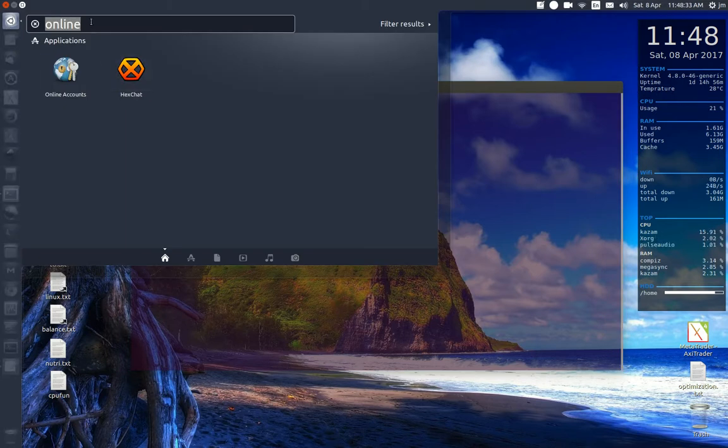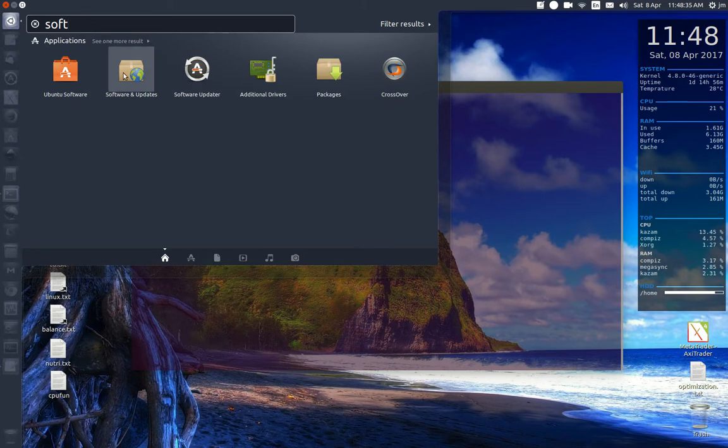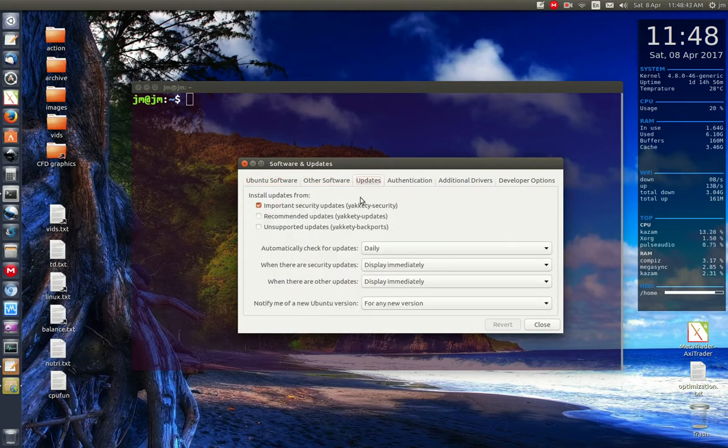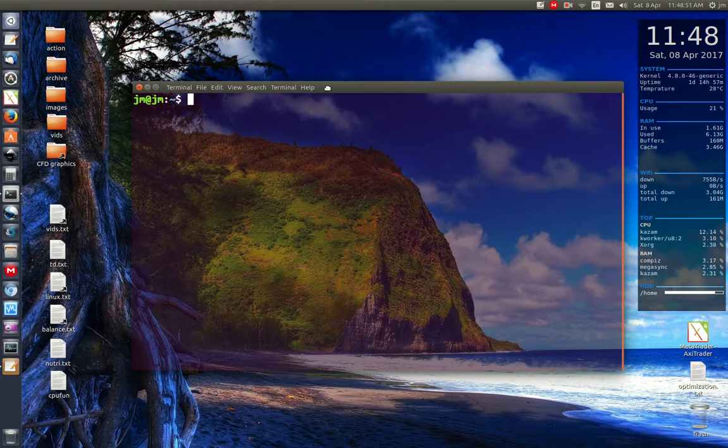There are a couple of ways to do this, but what I like to do is go to Software Sources — or Software and Updates — and make sure that we can get a new version of Linux. Go to the Updates tab. You'll see here 'Notify me of a new Ubuntu version' — click on 'For any new version', then click Close. All good.